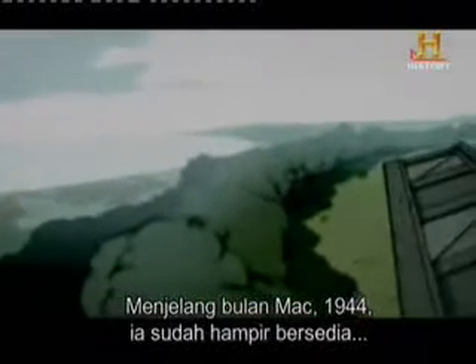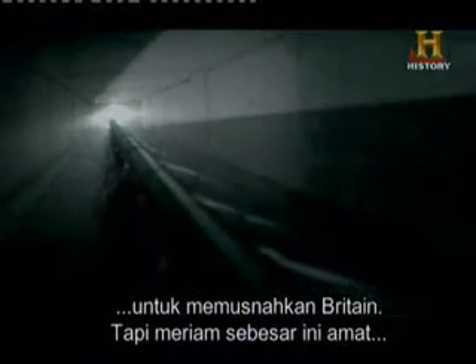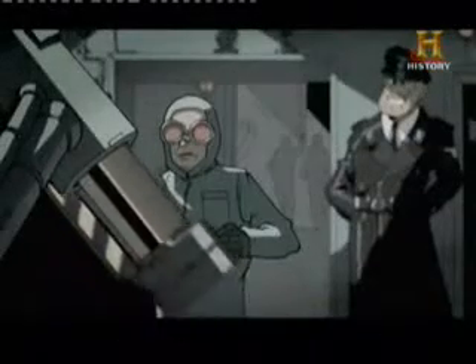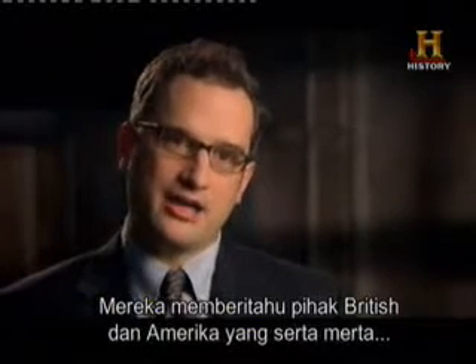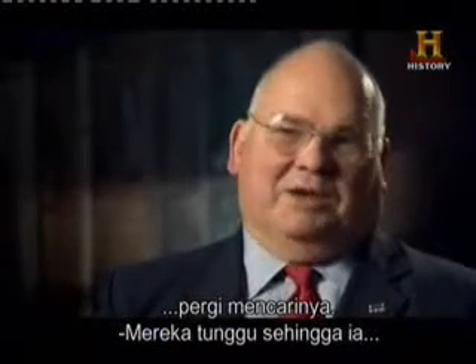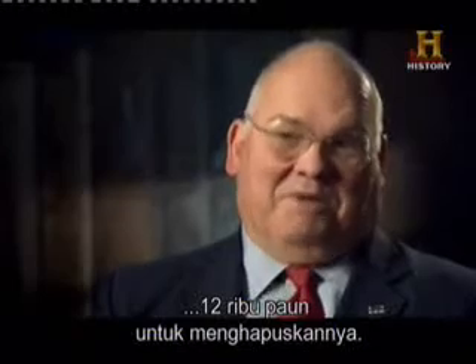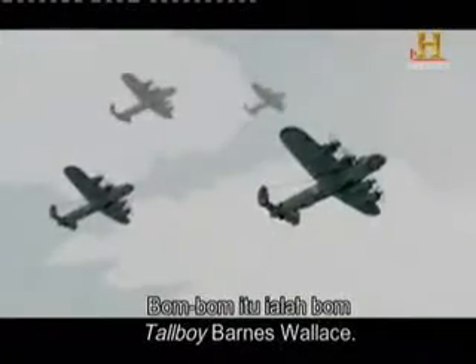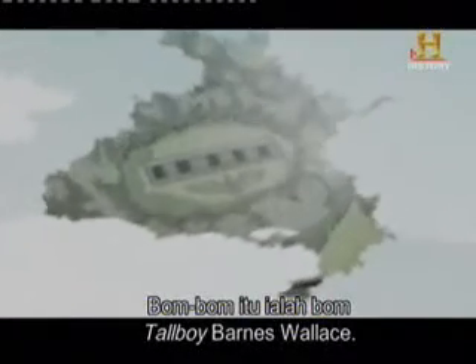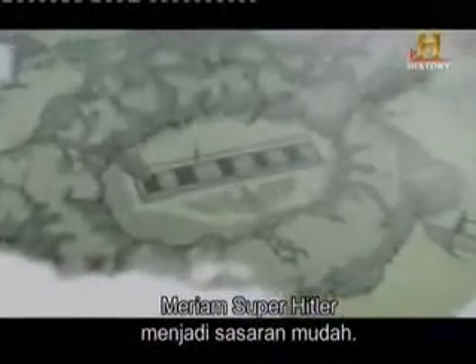By March 1944, it was almost ready to strike Britain. But a gun this big is really tricky to hide — everybody notices it. The French Resistance noticed, and the locals noticed. They notified the British and Americans, who immediately started going after it. They waited until it was almost built, and then used a 12,000-pound bomb to take it out. Those bombs were more of Barnes Wallis's Tallboys. Hitler's super gun was a super sitting duck.